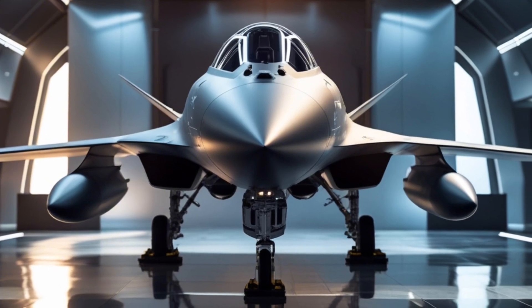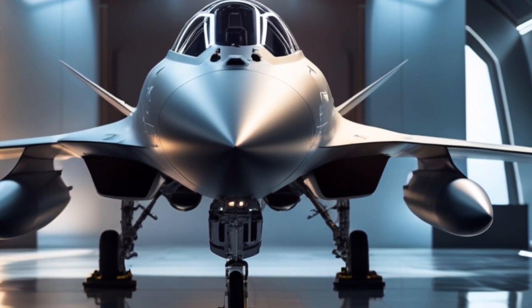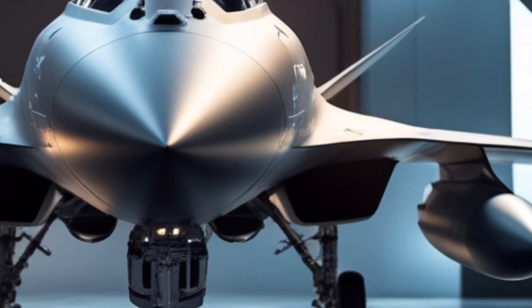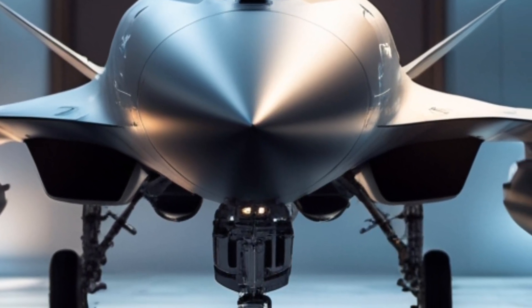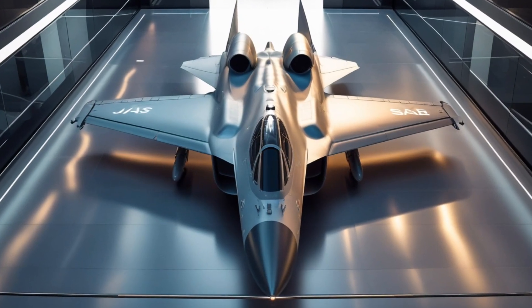One of the Gripen's standout features is its fuel efficiency. The jet's supercruise capability allows for sustained supersonic speeds with less fuel consumption. With an in-flight refueling system and a low fuel burn rate, the Jazz 39 Gripen ensures extended mission endurance without frequent refueling stops, reducing overall operational costs.